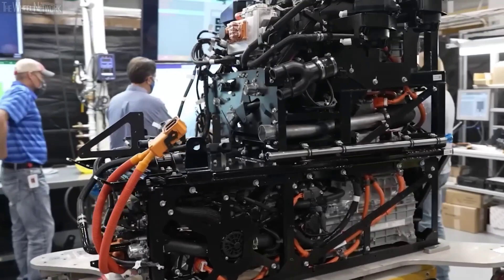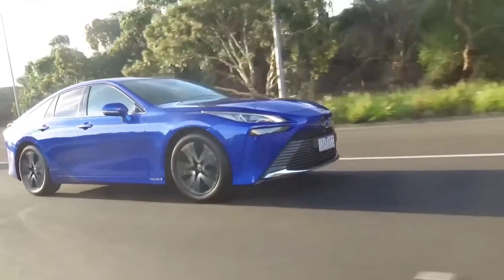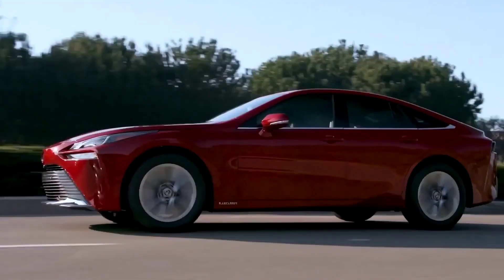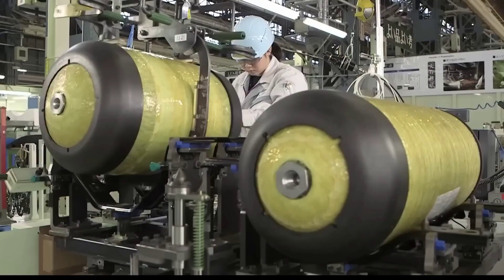Now let's look at how a hydrogen car works. Hydrogen serves as fuel to produce electricity, and that electricity is used to power the wheels of a hydrogen car. You must have noticed that there are similarities between electric and hydrogen cars. When you put hydrogen in the car, it goes into a fuel tank like petrol does.